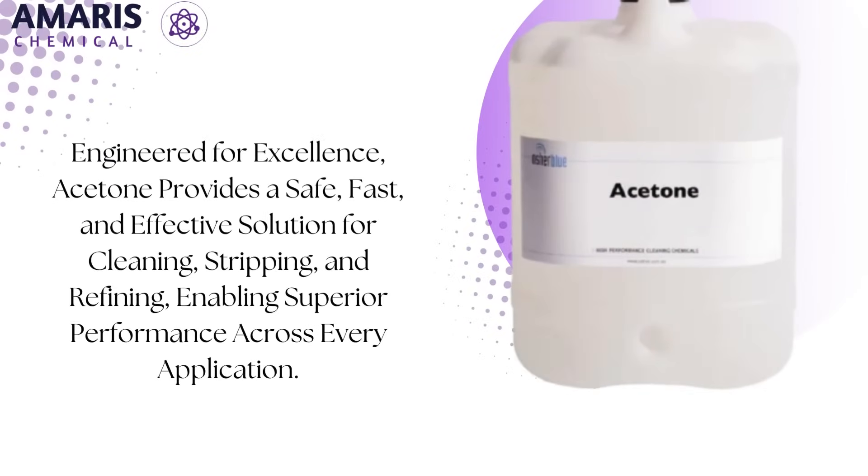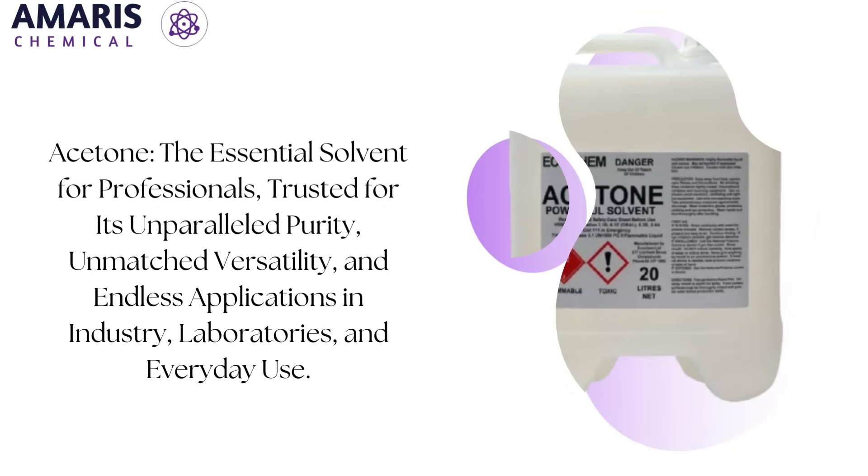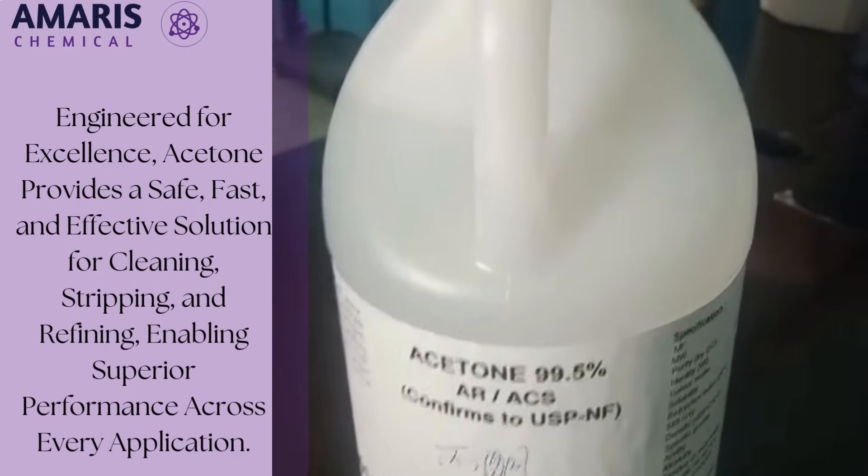Acetone's role extends into research and innovation, where it aids in advanced processes like 3D printing, polymer modification, and biotechnology. Despite its flammability, proper storage and handling make it a safe and reliable choice in both professional and personal settings.